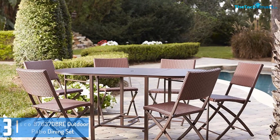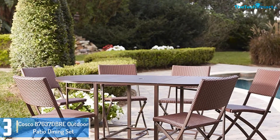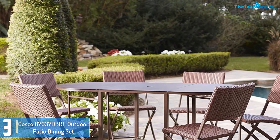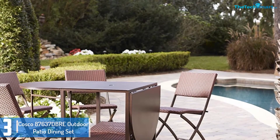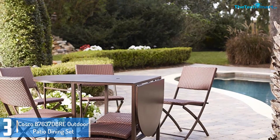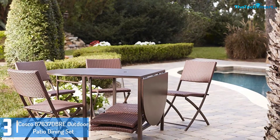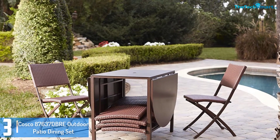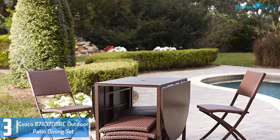At number 3, we have the Costco 87,637D Bray Outdoor Patio Dining Set. This outdoor patio dining set is considered ideal for large families. The set comes with 6 folding chairs and 1 massive table. The set has heavy duty aluminum frames that ensure it is lightweight and sturdy. The chairs also have weather resistant wicker weave, making it ideal for outdoor or indoor use. You can also place an umbrella to guard your family from tough weather, as the table has a hole to hold the umbrella.